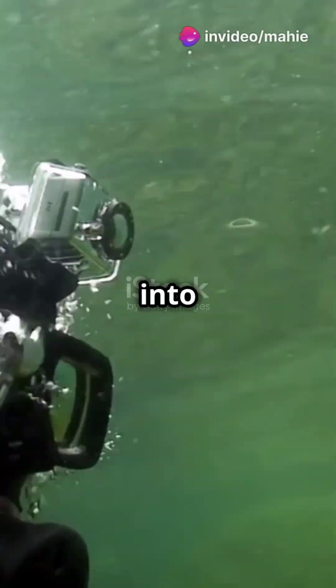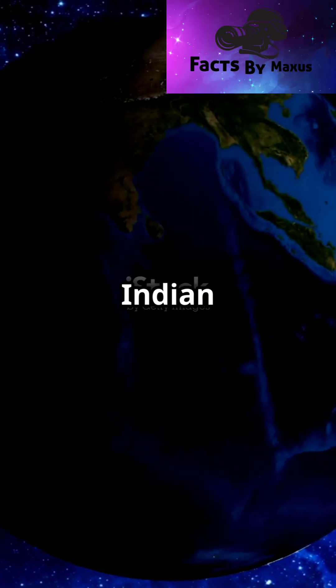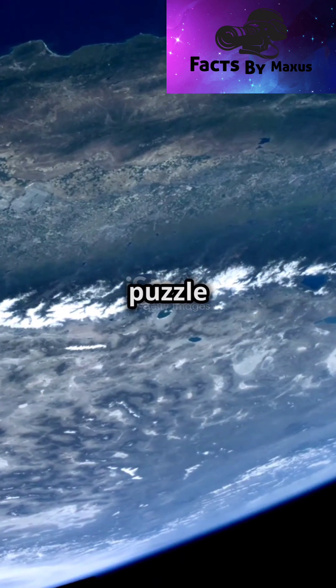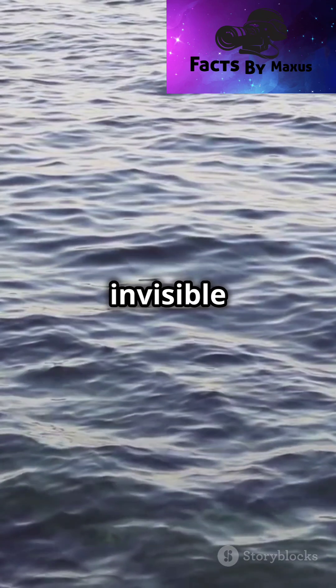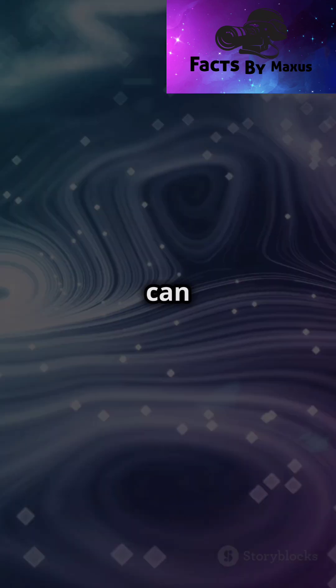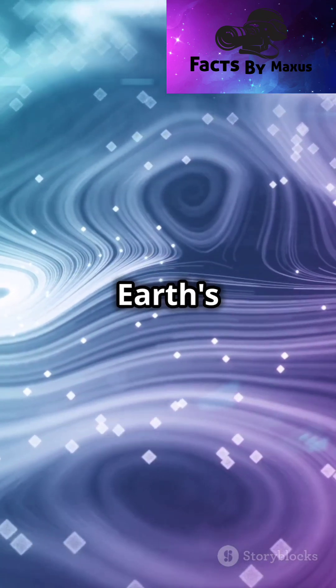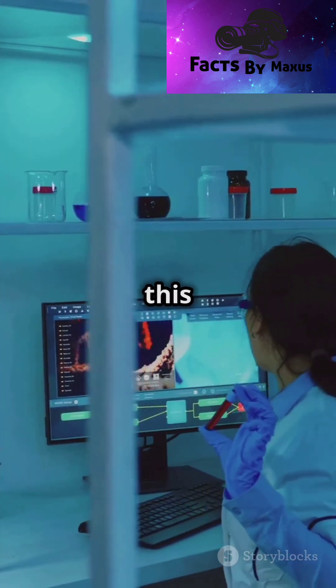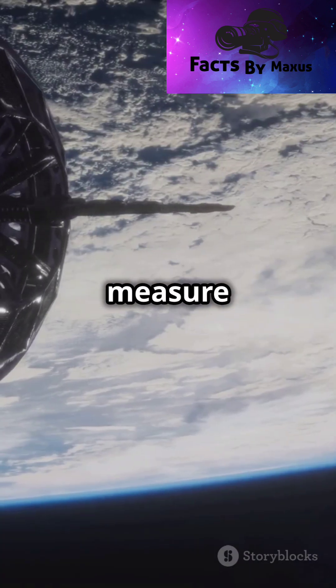Hey everyone, today we're diving into something super cool called the Indian Ocean Geoid Low. It's like a big science puzzle right here on Earth. Imagine a giant invisible dip in the ocean, but not a dip you can see — it's a dip in Earth's gravity. It's like Earth has a little less pull in that spot. Scientists found this dip using special satellites that measure Earth's gravity.